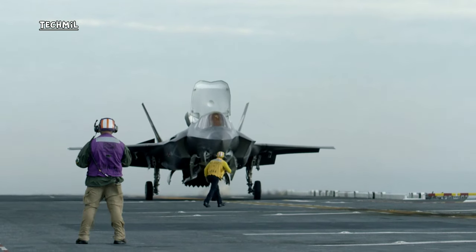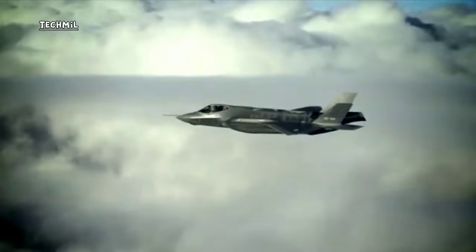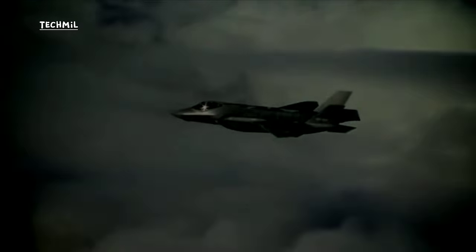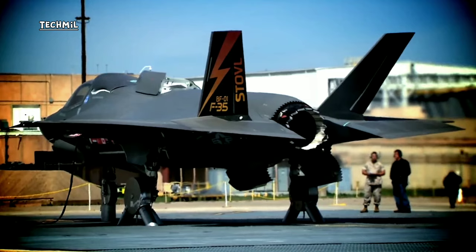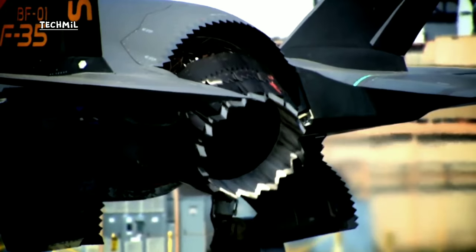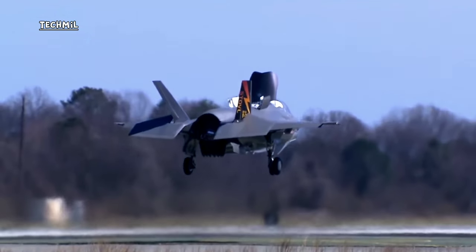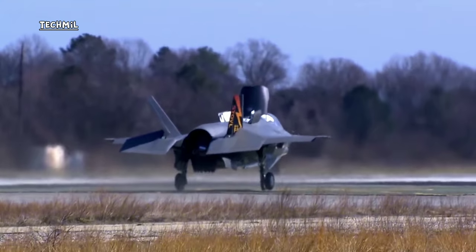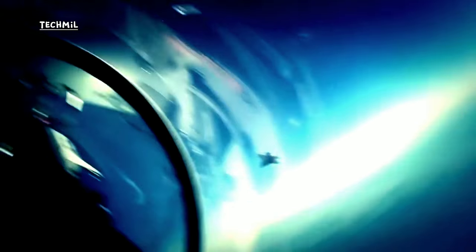The F-35B is the variant designed for vertical landing on aircraft carriers, equipped with engines that enable vertical landings at a designated location on the carrier deck. The landing process relies heavily on the ship's crew and the aircraft pilot, working in tandem with sophisticated equipment to ensure safety and success.